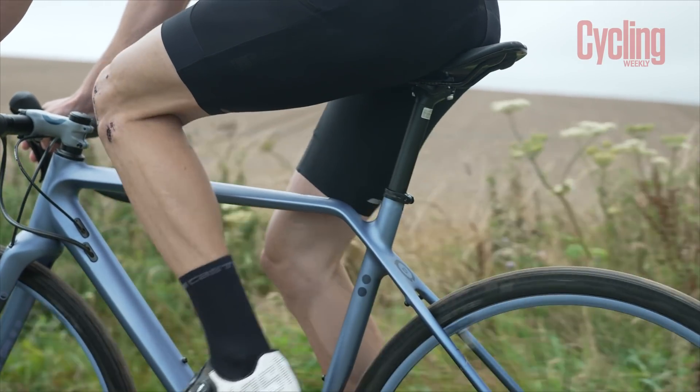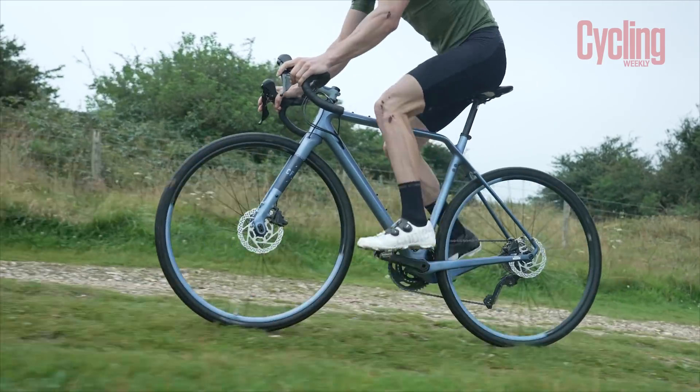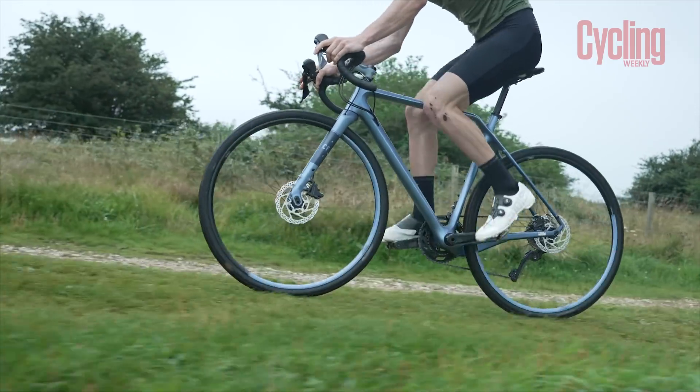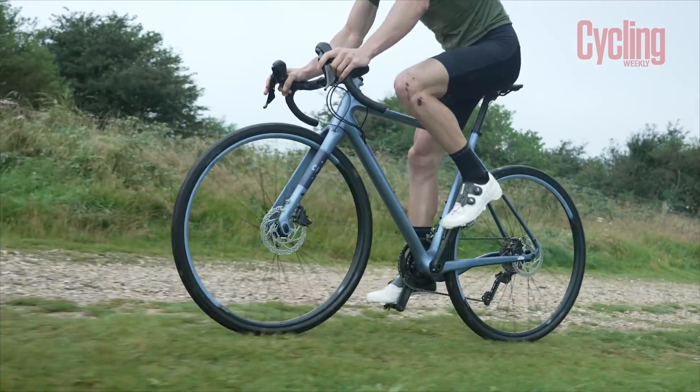This is an alloy seat post, whereas some of the other bikes have carbon seat posts or built-in suspension in their seat posts. Some of the bikes do have carbon seat posts and some do have a built-in suspension seat post. This design helps a little bit — it's not quite as significant as having an actual suspension seat post, but every little helps to tune out some of the bumps.